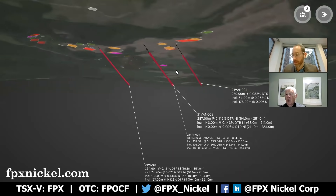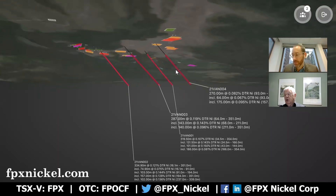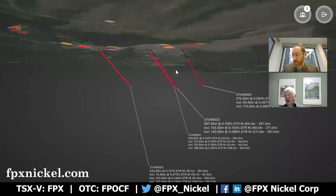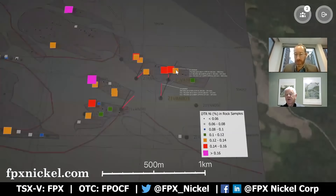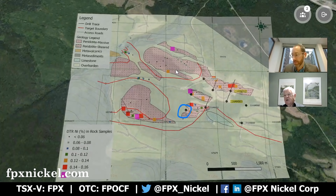If you go on our website, you'll be able to look at this 3D version and be able to spin it and look at it and get a better idea of the overall geography. Just to conclude, this is going back to the surface outcrop results and we'll be releasing the results of holes 5, 6, 7, 8, and 9 as soon as the results are available.